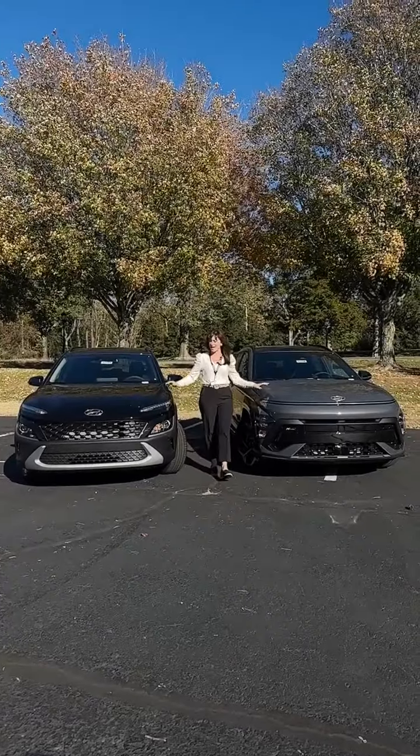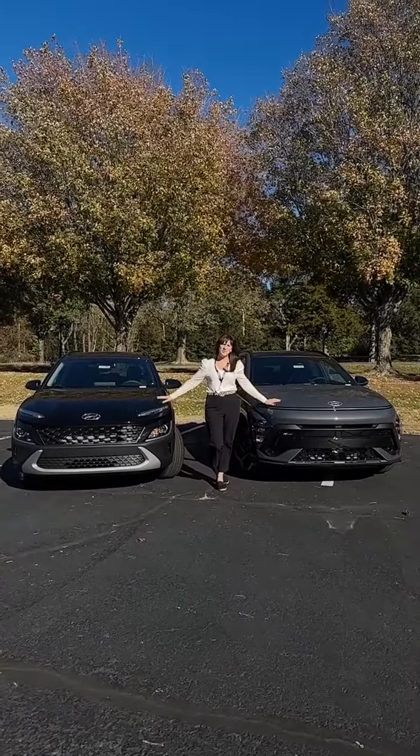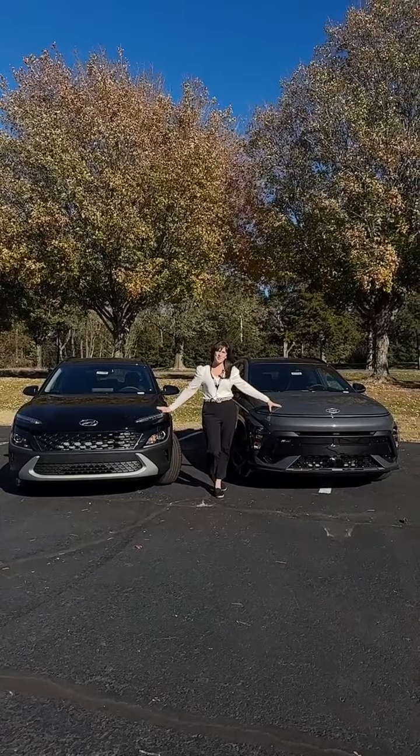This is Sarah from Reliable Hyundai. I want to talk to you about the difference between the 2023 and the 2024 Kona model.